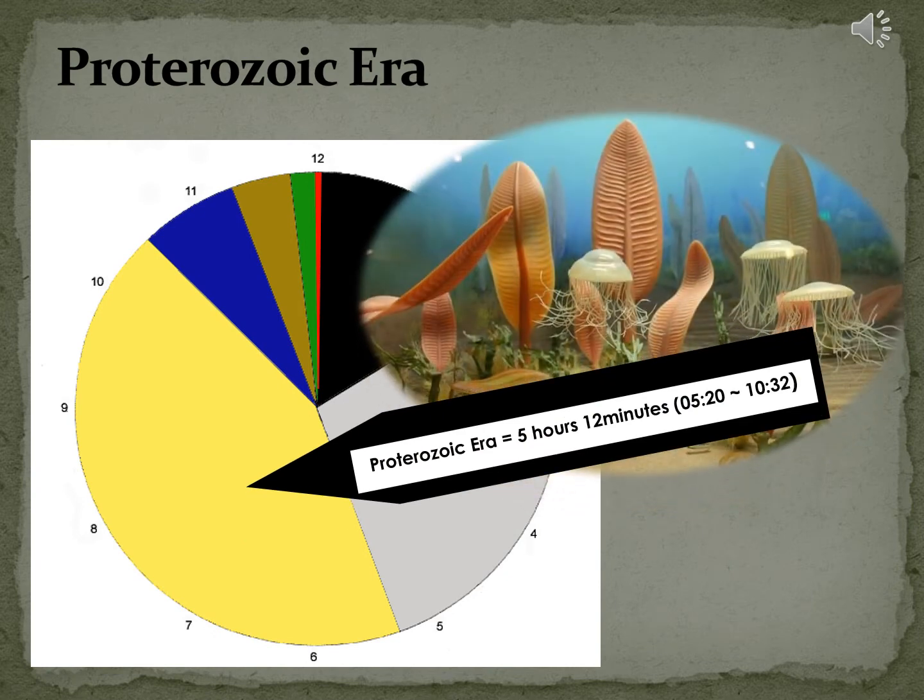Now, let's look at the yellow part between 5:20 and 10:32. That's 5 hours and 12 minutes. We call this time the Proterozoic era. This name means early life. This color symbolizes light coming out of darkness. We don't know when exactly, but sometime in here, the little blob of jelly appeared — the one-celled creature. The sea produced many tiny forms of multicellular life. Blue-green algae and early forms of multicellular life were plentiful at the end of this era.